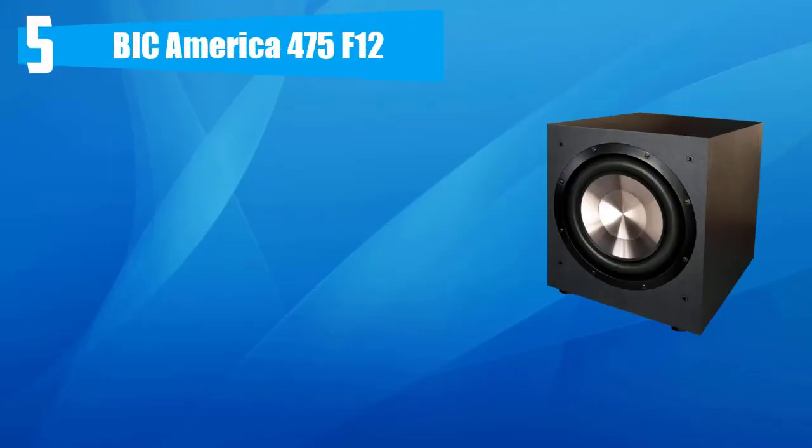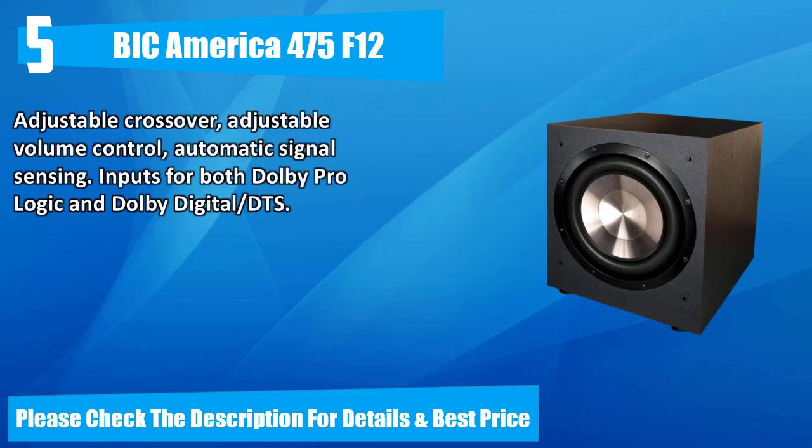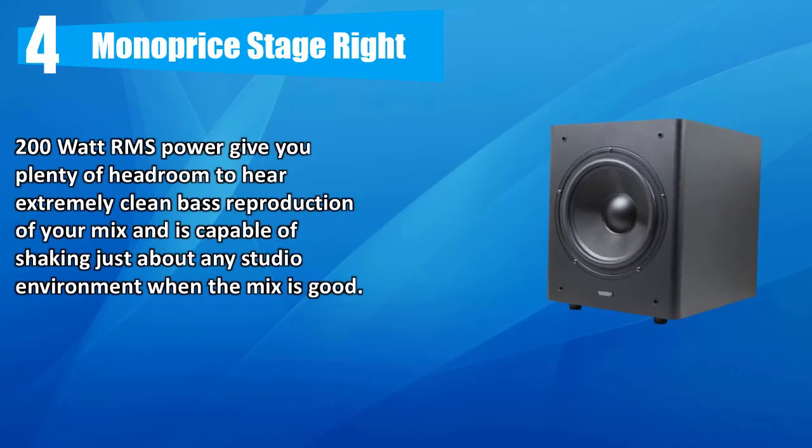Number five: Big America 475 F12 powered subwoofer with 12-inch injection molded long throw woofer, BASH designed amp, and patented Venturi vent that eliminates port noise. Features adjustable crossover, adjustable volume control, automatic signal sensing, and inputs for both Dolby Pro Logic and Dolby Digital/DTS. Please check the description for details and best price.